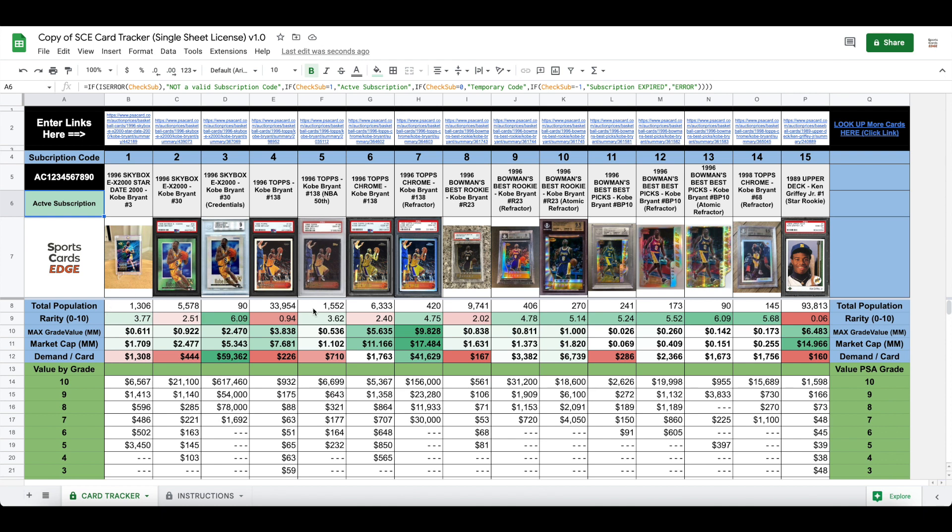If you look at Kobe Bryant's Topps rookie, there's 33,000 of them. But I like the NBA variant because there's only 1,500 of them. Going through the data here, you can see that his Topps Chrome and Chrome refractors are maybe the most popular.